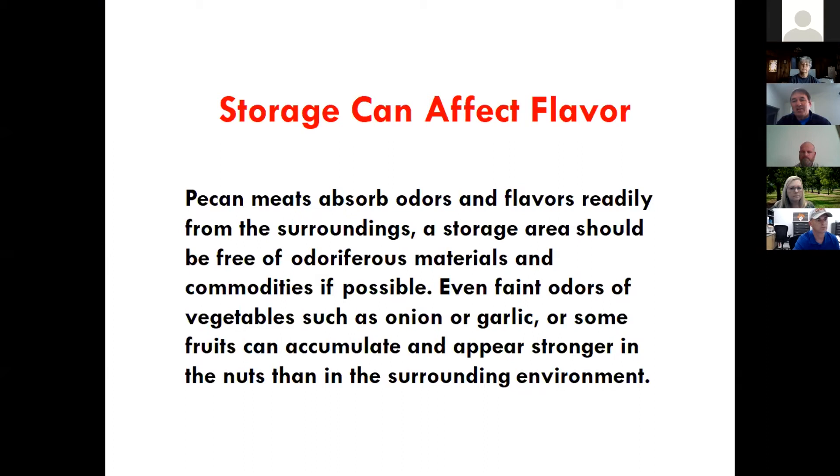Another thing to consider: storage units should be cooled with brine or Freon. A lot of older systems used ammonia refrigeration, and it only takes a very small amount of ammonia gas to completely turn the skin on the kernel completely black. If you get an ammonia leakage in your cooler, the entire kernel will look black — similar to stink bug damage but across the whole kernel. Make sure if you're still using ammonia refrigeration that you either have an ammonia scrubber or ensure no leaks. Once they turn black you can't reverse it, so you could lose your entire crop.